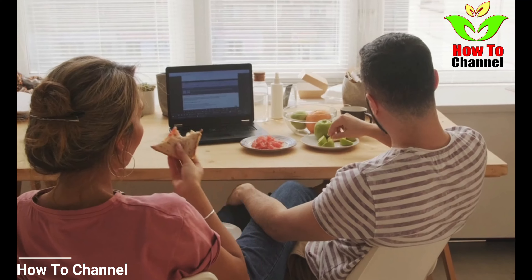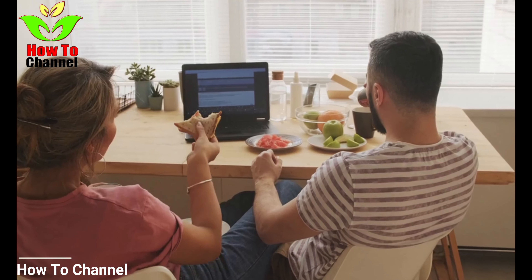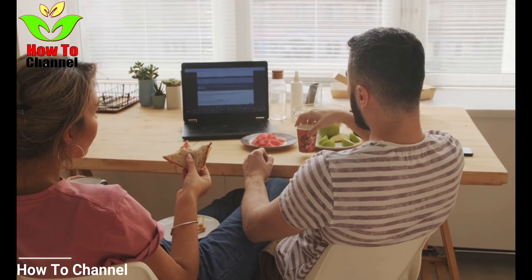An ounce of chia seeds contains 27% phosphorus, 18% calcium, 30% manganese, as well as smaller levels of copper and potassium.